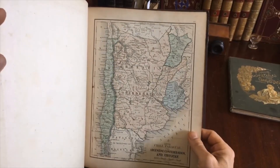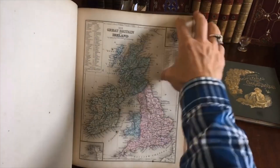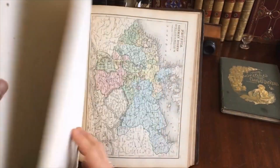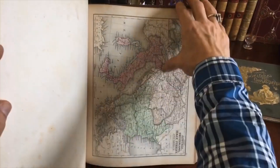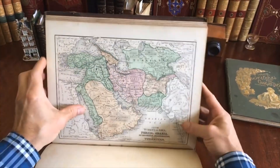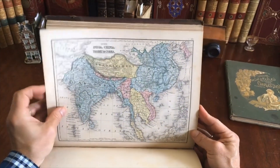Argentine Confederation. Make it into Europe, and like so. Some spotting — there is some age spotting scattered throughout, some very small, tiny little spots. I'll just flip through it like this so the video doesn't run on to 20 minutes, but so you can see every map within it.